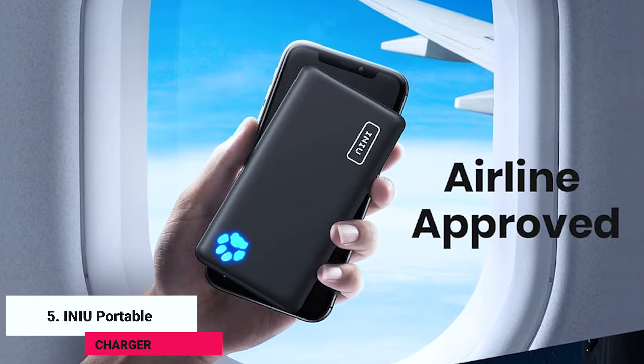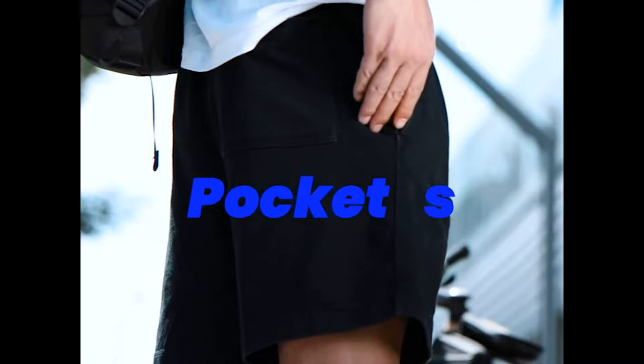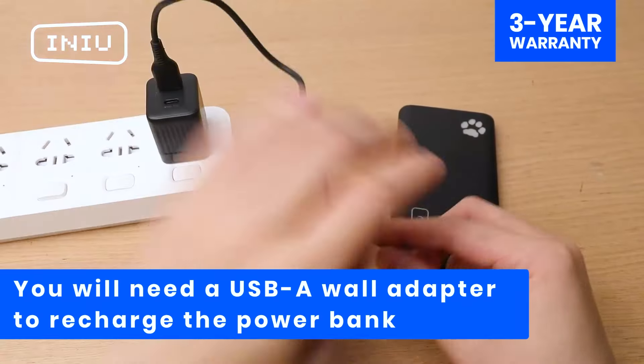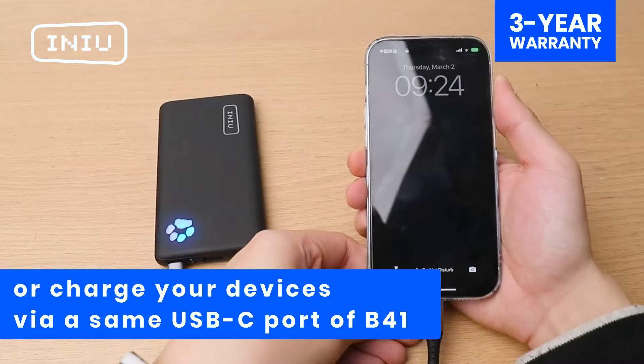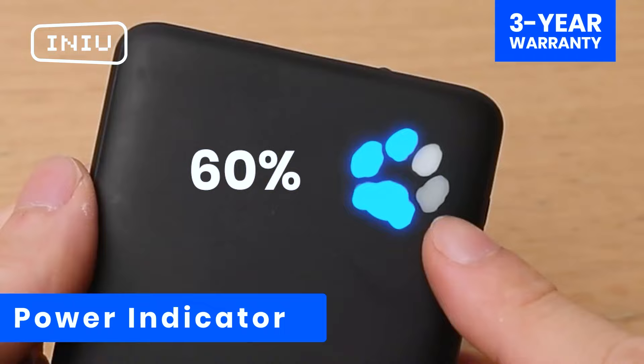Fifth, the In-I-U Portable Charger. Keep your devices charged and ready to capture every moment of your travels with this lightweight, high-capacity portable charger. With these five essentials, you're all set to travel smart and manage any situation on your exciting journey ahead.